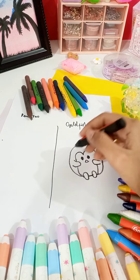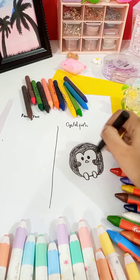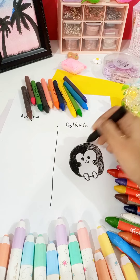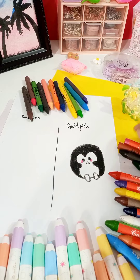And so, even though it wasn't part of your original plan, you decided to draw something completely different — a cute penguin. This wasn't just any drawing; it was a test of creativity under pressure. The penguin quickly took shape with the smooth lines and rich colors of Goldfish.